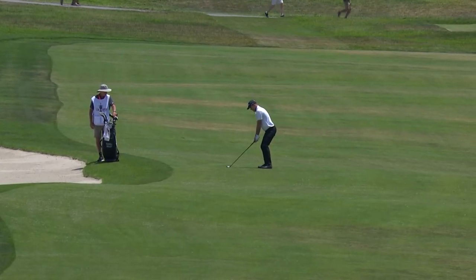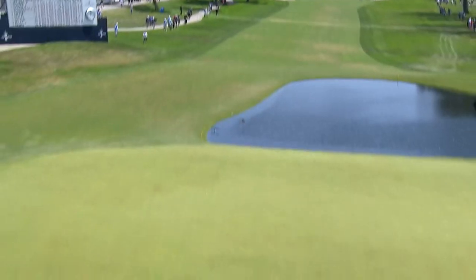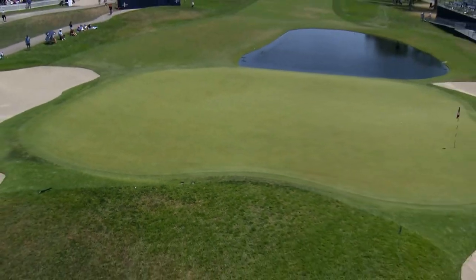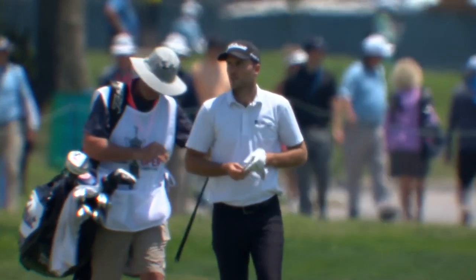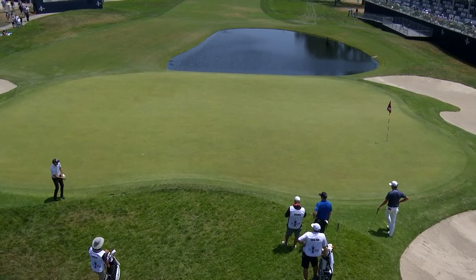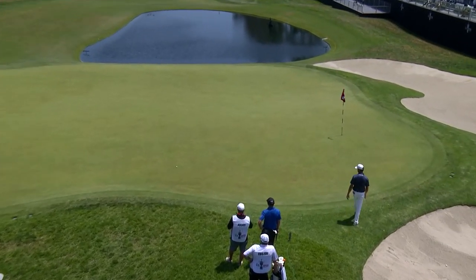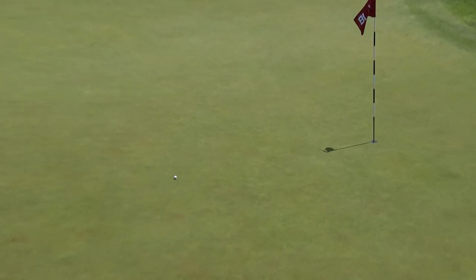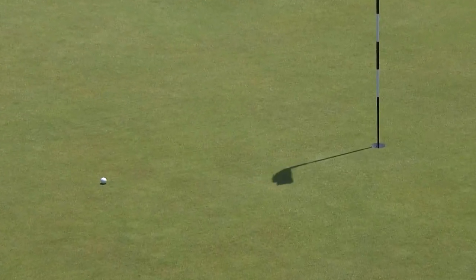Speaking of going for it at 18, Russell Henley on the par five going after it in two. Asking for it to bite — he flushed it. That shot if it catches the green, it's just going to trickle over. The lie's not too bad right in that area right there. Henley this his third. He's going to try and kind of blast this — more of a chipping motion. I thought he might take it a little further up in the air but it landed on the downslope. That's pretty good from there.